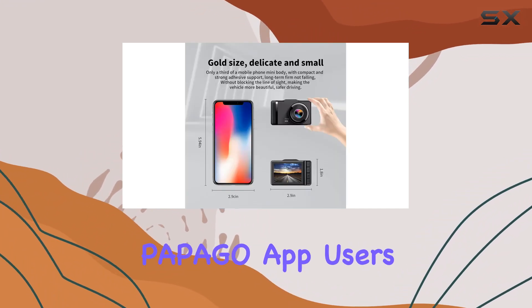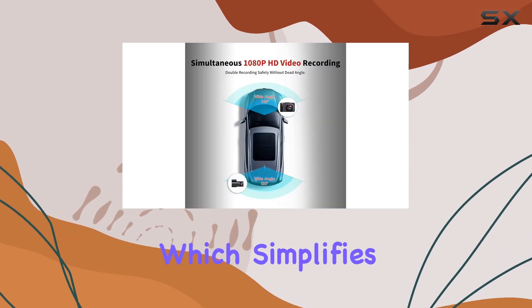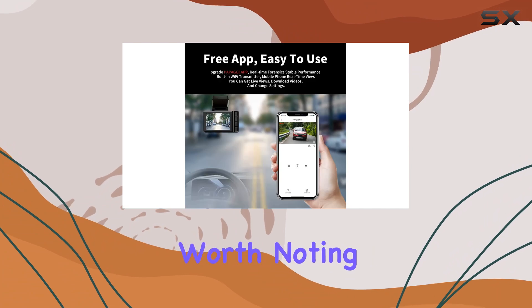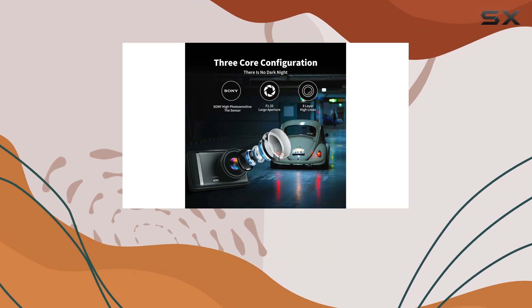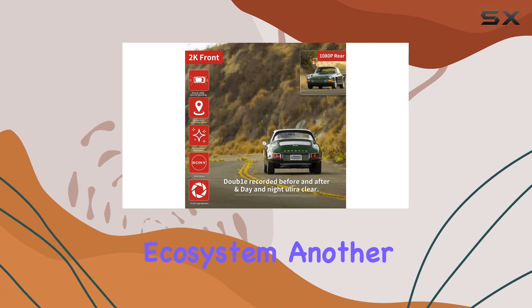The built-in Wi-Fi connectivity allows for seamless integration with your smartphone. By using the Papago app, users can view and download videos directly to their phones, which simplifies sharing and storing footage. However, it's worth noting that while the dash cam does connect to smartphones, it does not integrate with Apple CarPlay, which might be a downside for some users who prefer a more integrated approach in their vehicle's ecosystem.